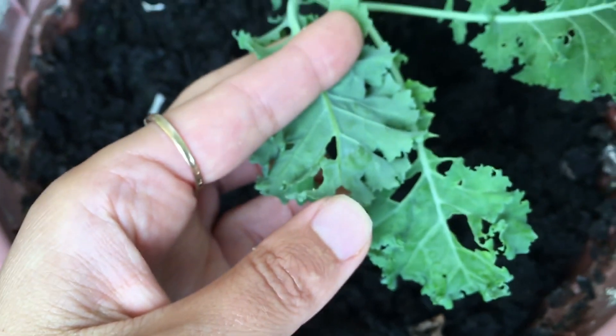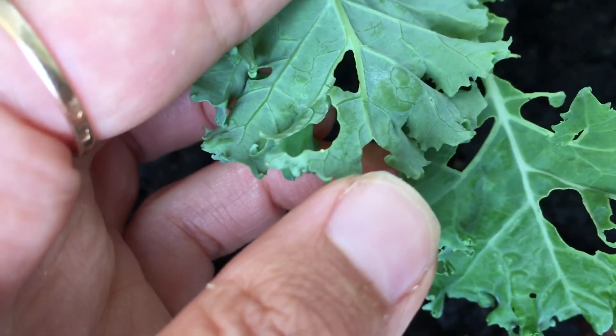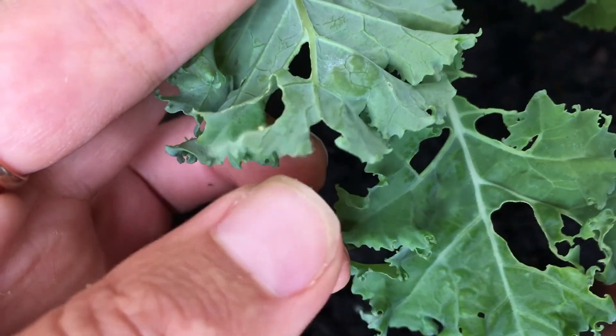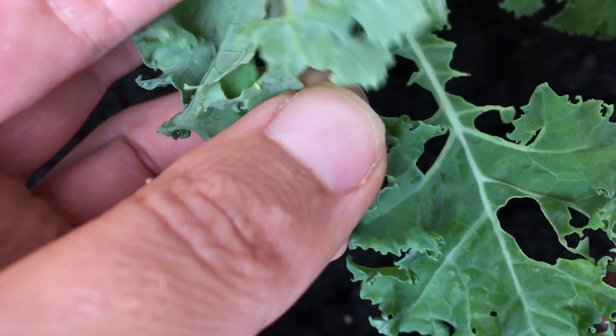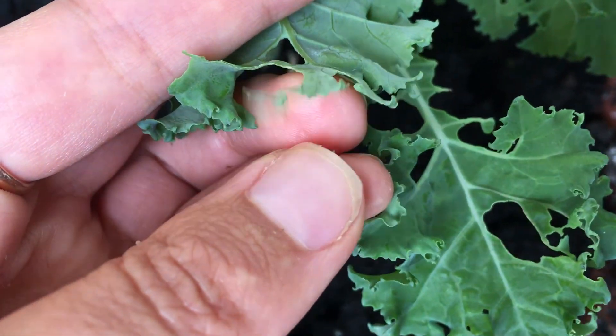I see this yellow thing - in my mind that's the egg that the butterfly is laying, which turns into a caterpillar in a couple of days probably.